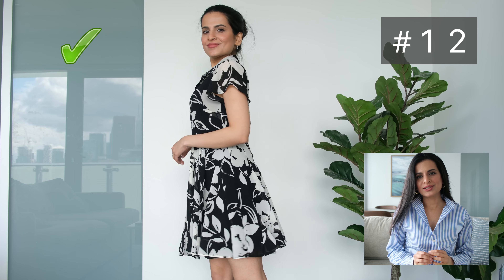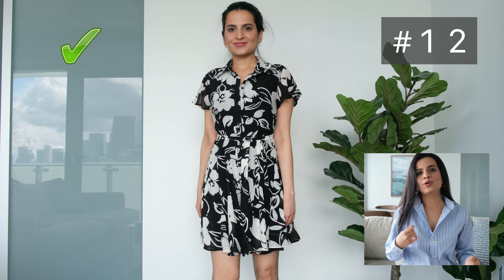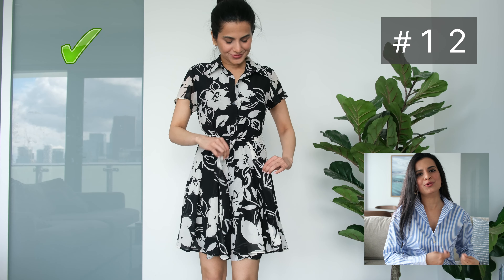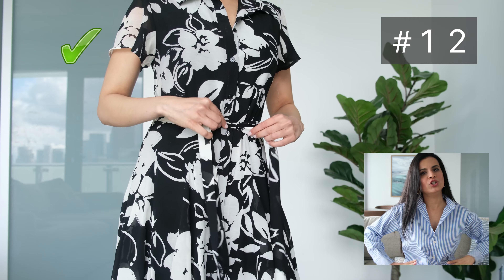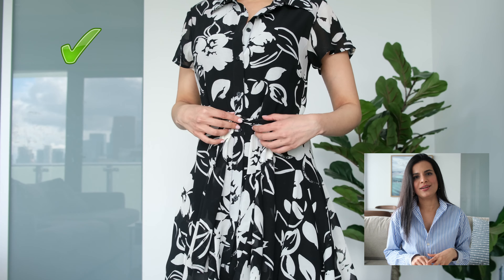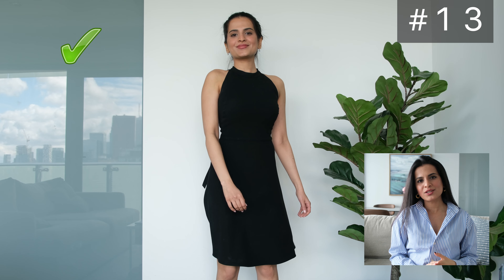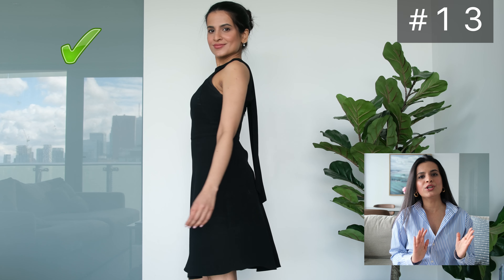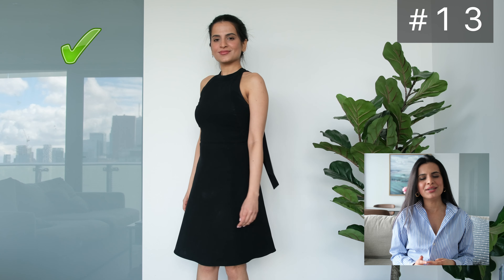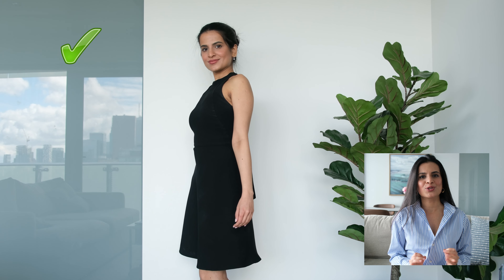Wrap dresses also work well for short torso and long leg body types, because you can tie it around your waist and get definition there. Just make sure the belt is not too thick or too wide, especially if you're petite. Similarly, halter dresses are a great choice because they bring your eye upward vertically, making your torso appear longer.